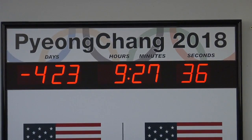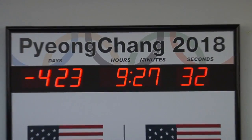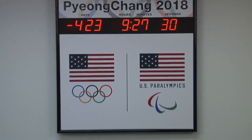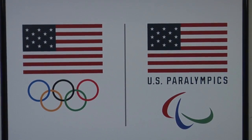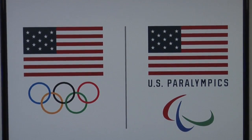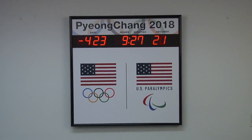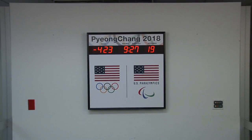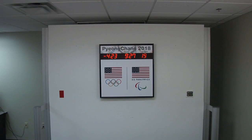You can order this unit with a standard graphic or with a custom graphic option. Custom graphics are provided by the customer. Our team will work with you to create the perfect message for your timer. The upper graphic size is 30¾ inches wide by 7¾ inches tall. The lower graphic is 30¾ inches wide by 22 inches tall. The adhesive back graphics can be changed for future events.